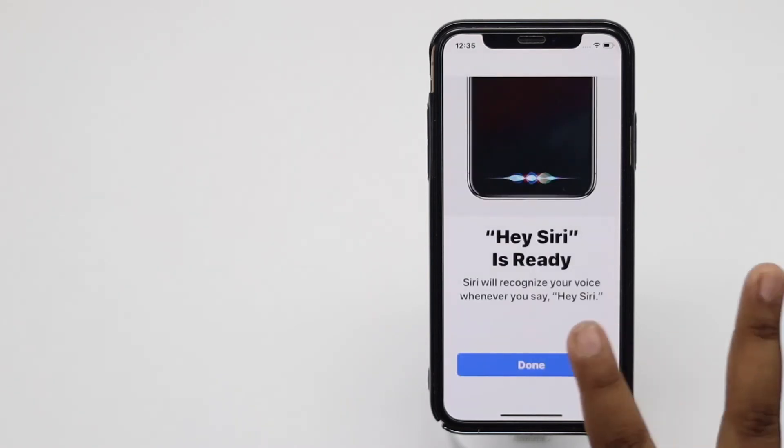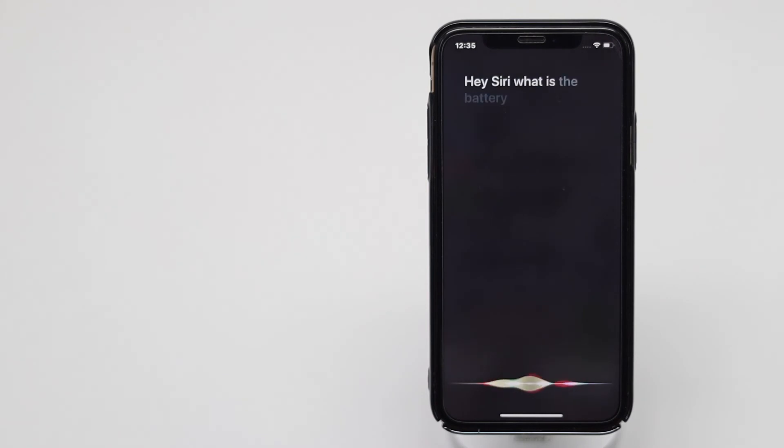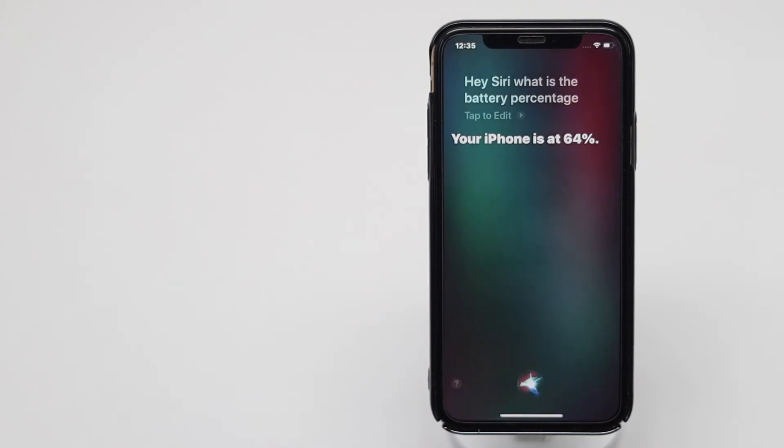Tap Done. Now whenever you say Hey Siri, Siri will be activated. Hey Siri, what is the battery percentage? Your iPhone is at 64%.